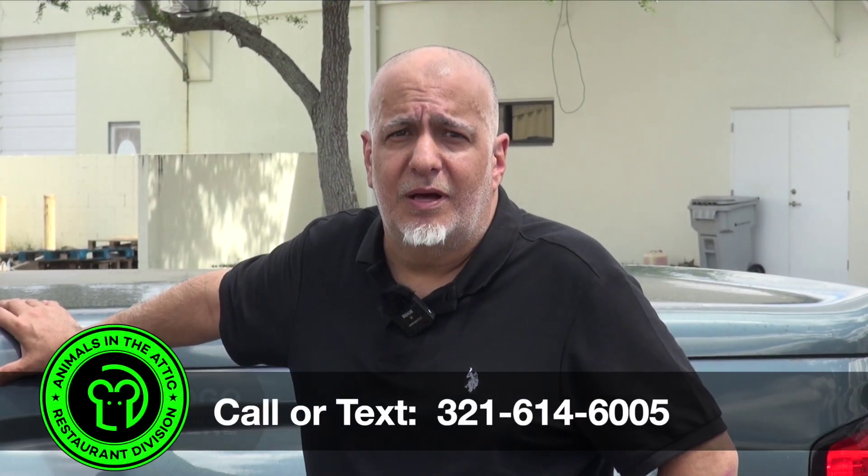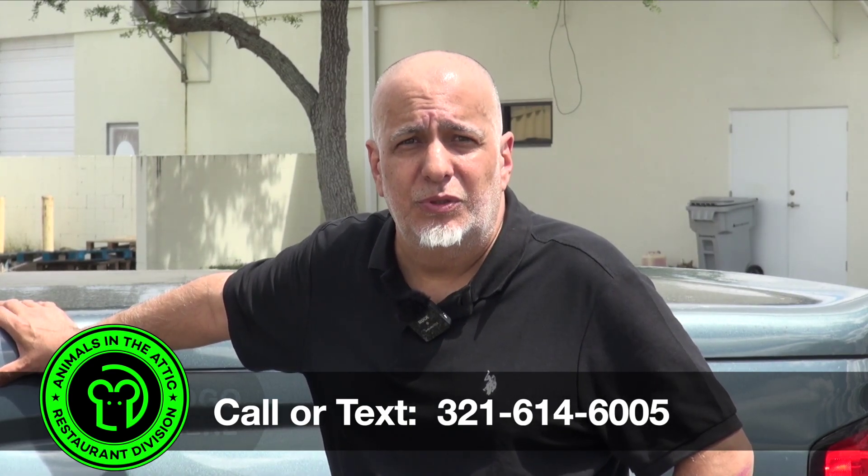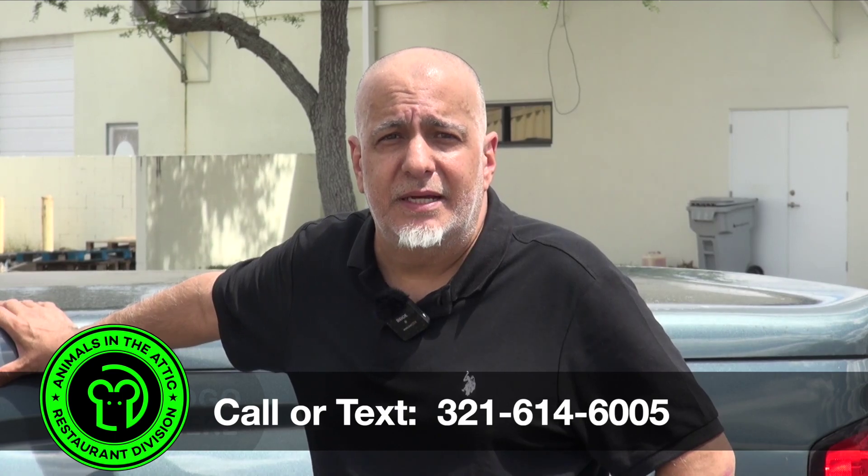You know you have a rodent problem in your restaurant — you've got to take action before your customers find out. Call or text us at the number below and we'll help you take care of business.